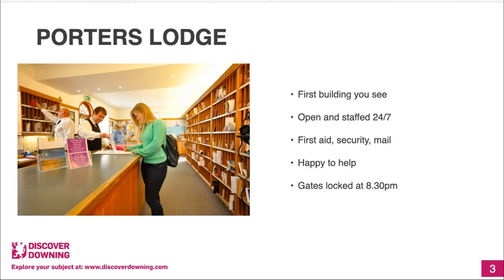Downing students have pigeonholes, which you probably share with one other person — that's where your mail goes. The Porters are very happy to help and they're always up for a friendly chat. They're also there to help with accommodation-related issues, like getting locked out of your room. They also lock the gates at 8:30pm, but that just means the public can't enter after that. We have university cards called cam cards, and you just swipe that and the gates will open.